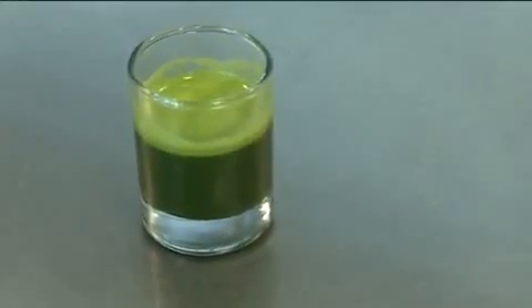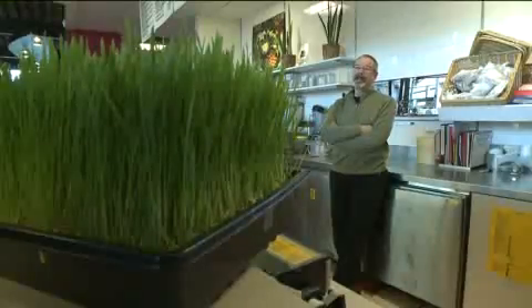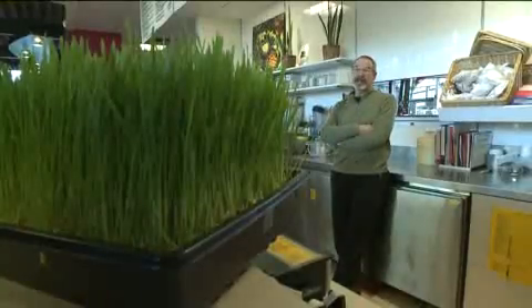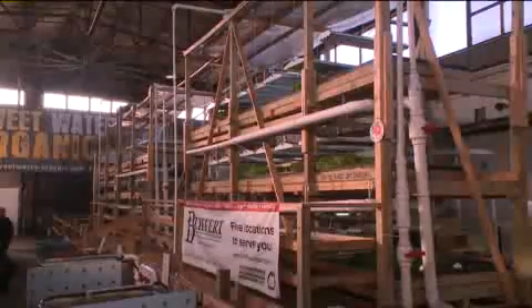Clearly the wheatgrass has to grow somewhere. For a long time, places had to just sell frozen wheatgrass — it would be produced somewhere in a warmer climate, they would juice it and freeze it in little shots, and that was the only way they could sell it. But not anymore. That's where Sweetwater Organics comes in.